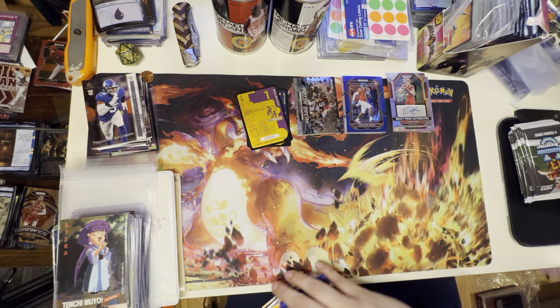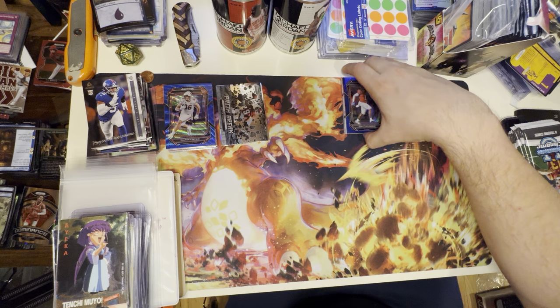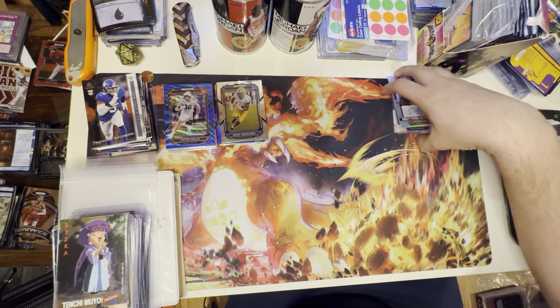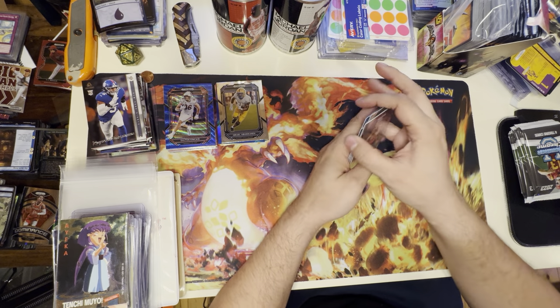Let's go ahead and grab the rest and put them to the side. Man, we got that big break — that was crazy. Right now we're sitting on five signature cards.